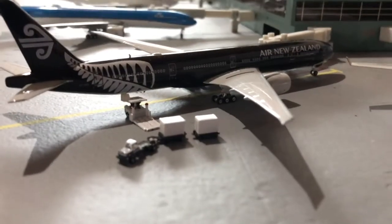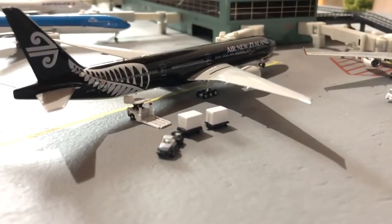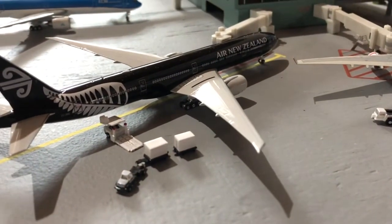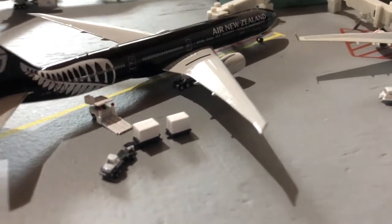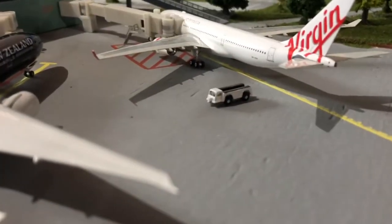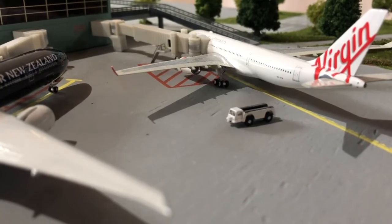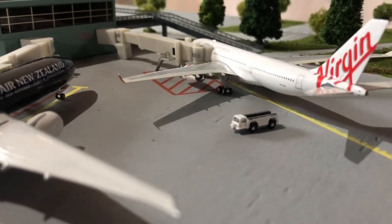Over on the other side, right here we have an Air New Zealand 777-300ER in the All Blacks livery, heading out to Auckland. Beside him we have a Virgin Australia A330-200, heading out to Melbourne today.